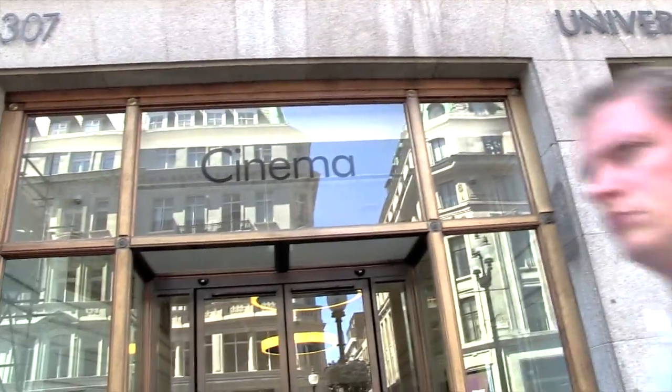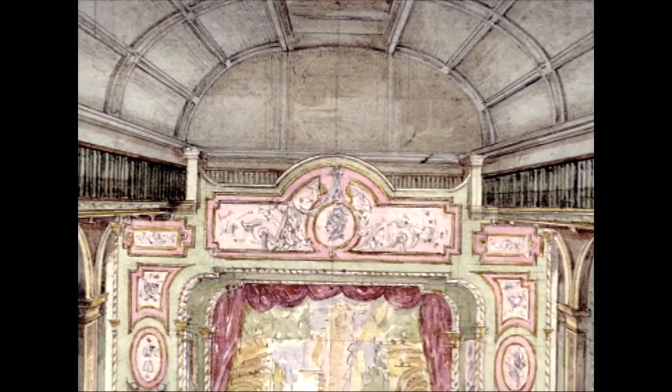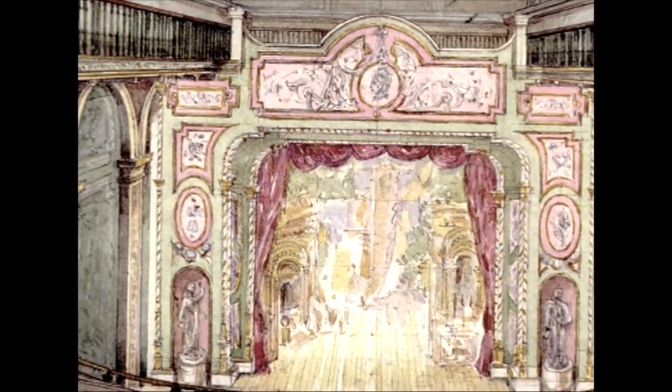Regent Street campus is home to the UK's oldest cinema. In 1896, 54 people paid one shilling each to view the first film.